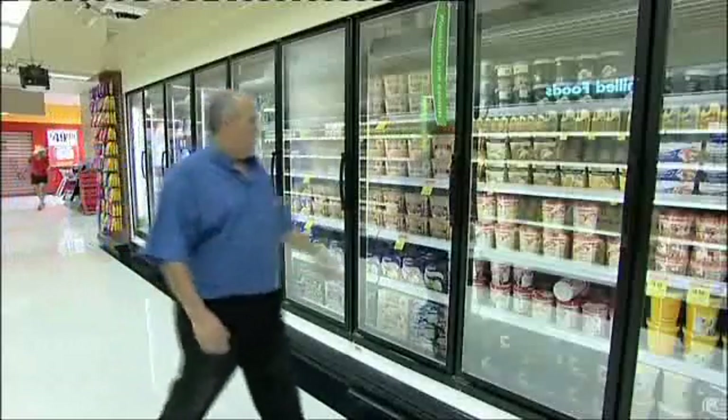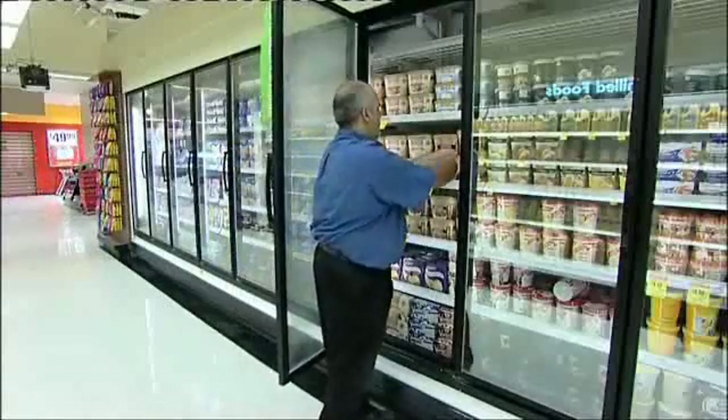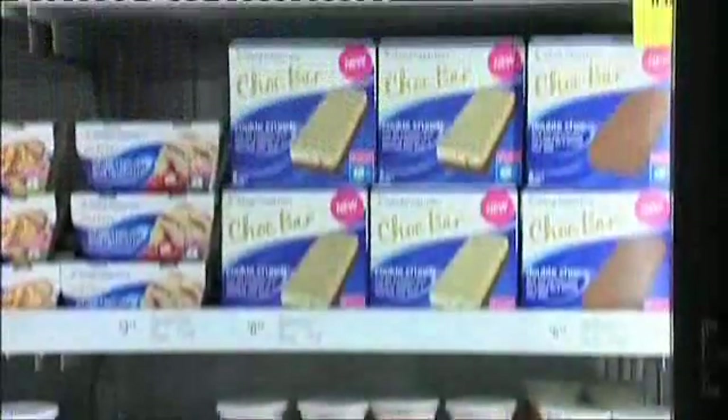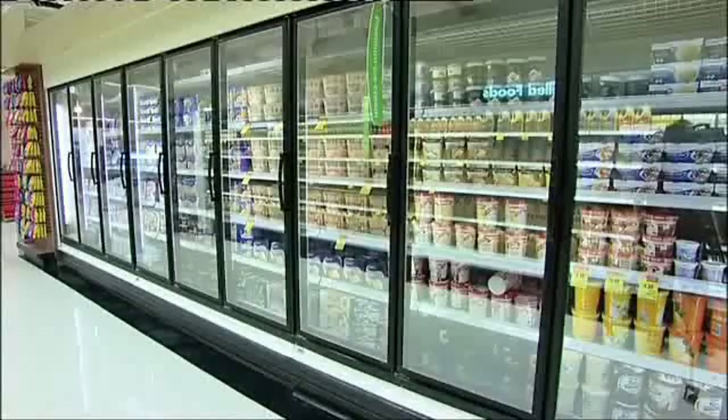Most foods and beverages naturally contain particles in the nanoscale size range. For example, most proteins are nanoscale, and production of chocolate and ice cream using natural and safe ingredients involves changes to nanoscale structures.